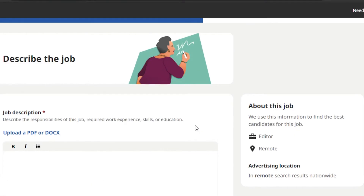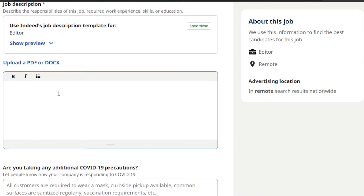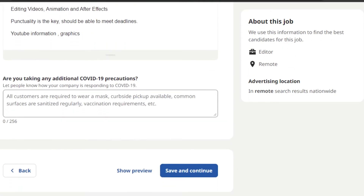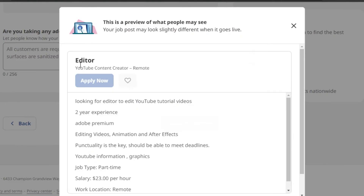The next step is entering the job description. This is really important — it's where you describe what kind of experience you're looking for and what the role involves. You can also upload a PDF or document. Once you've added all the description information, click 'Save and Continue,' or you can preview the job first. The preview shows the title 'Editor,' company 'YouTube Content Creator,' remote job, apply now button, description, salary, and part-time work type.